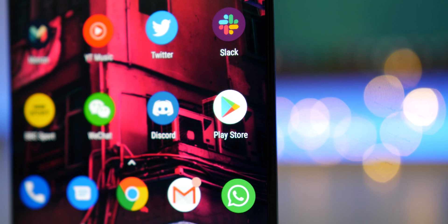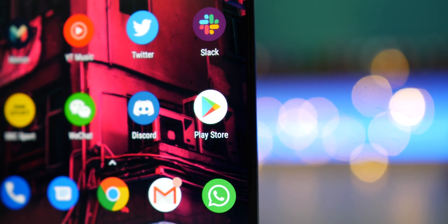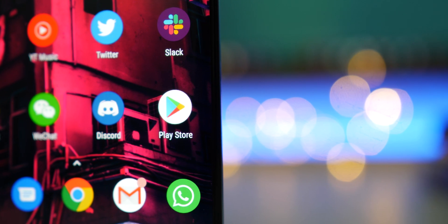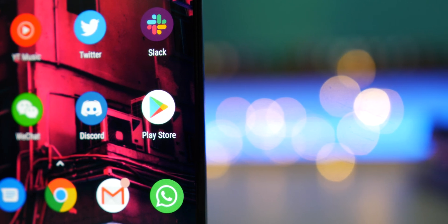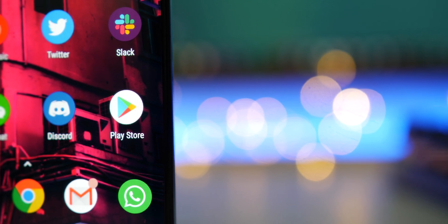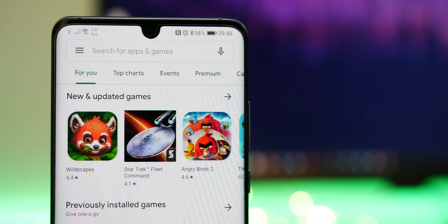Some of you might already have been lucky enough to have experienced the Play Store material refresh already. Google has just announced the update and it's now officially rolling out globally, which means we'll all see the update on our Android phones, tablets, and Chrome OS hardware over the next few days.